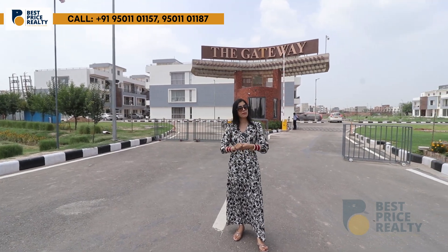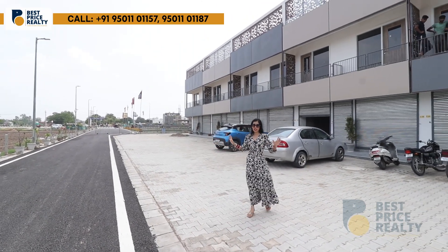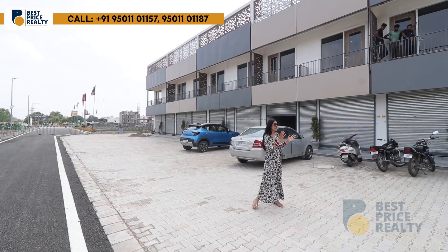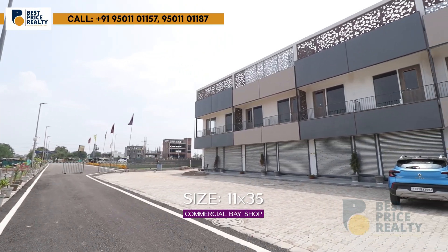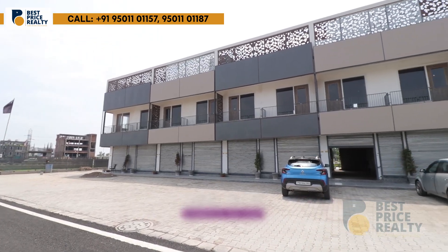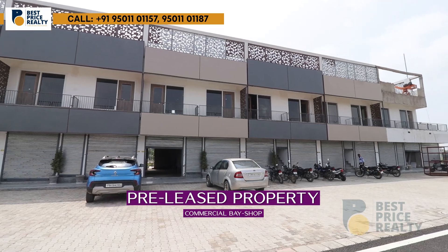This is a 5-gated society. First, I will show you this township's commercial area. This is our commercial area — bay shops. The size is 11 by 35 feet. Above, you have a pre-lease property option, so you can earn rental income. With this investment, there is great earning potential.